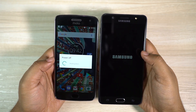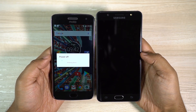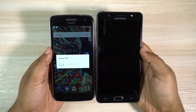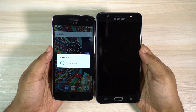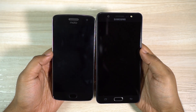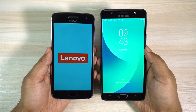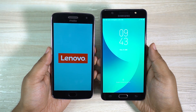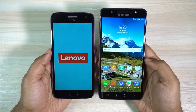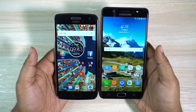One thing worth mentioning — Moto G5 Plus runs a stock version of Android whereas you have highly customized Samsung skin on the J7 Max. Let's get started with the speed test. The first thing I want to do is a boot test. Definitely Moto G5 Plus is taking much longer to shut down. Now let's turn on the phones. J7 Max is ready and Moto G5 Plus is still booting, so in the boot test the J7 Max is the winner.